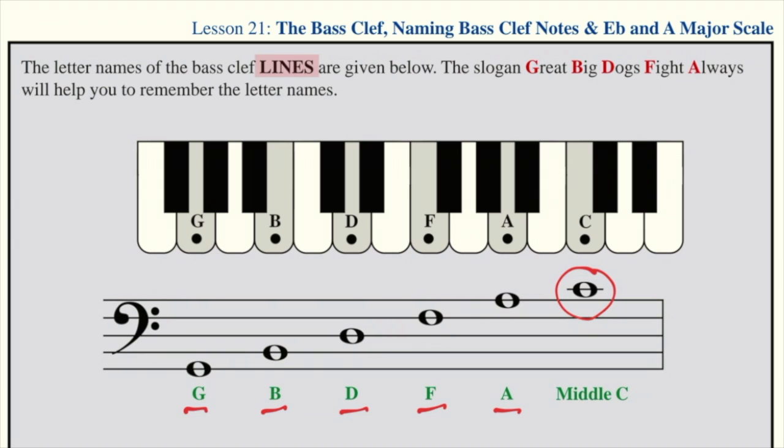There is a story we use to help us in memorizing the line notes: Great big dogs fight always. Once again, great big dogs fight always. This will help you to remember the letter names.